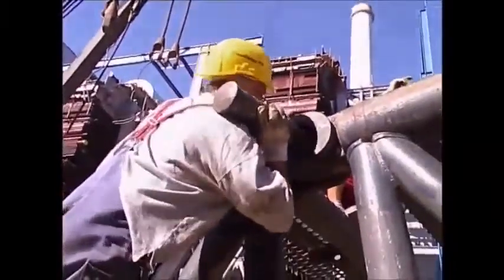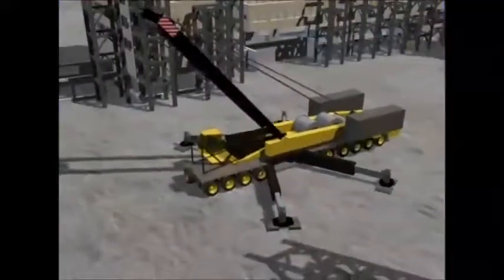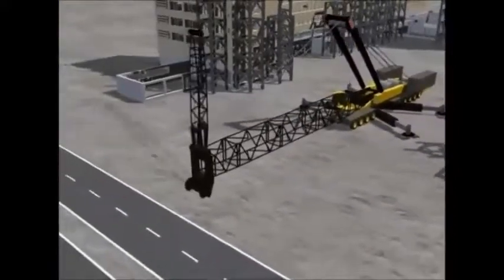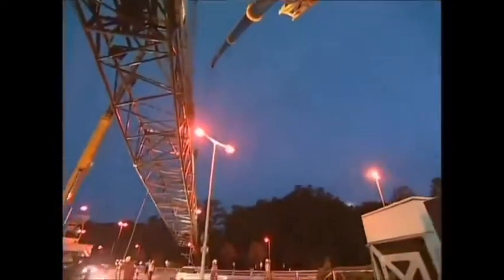Steel pins weighing 36 kilos each hold the individual sections together. Slowly, the recognizable shape of the boom begins to take form. The crane is so large that ordinary cranes are used to hold up the towering framework.